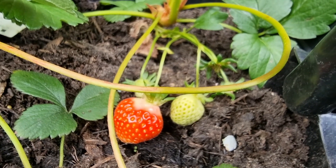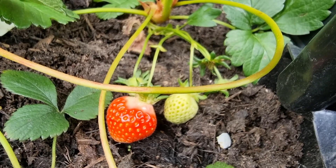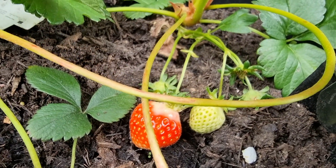Wow, check out the first ripened strawberry today. Magic. Look at the beautiful colour on that. Wow. Gorgeous.